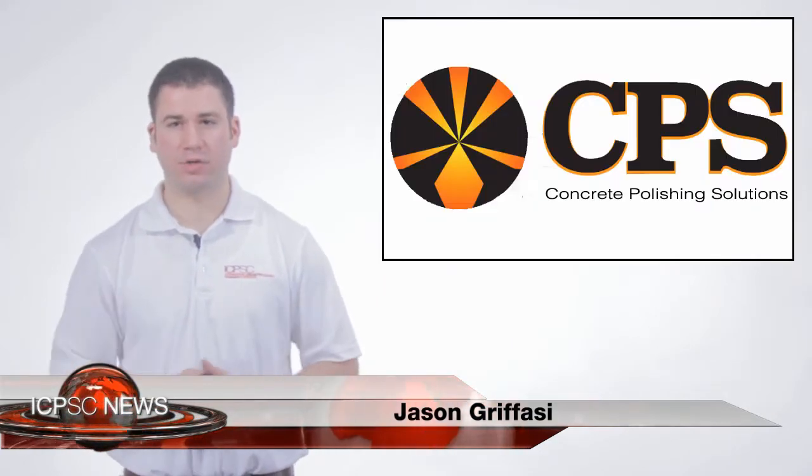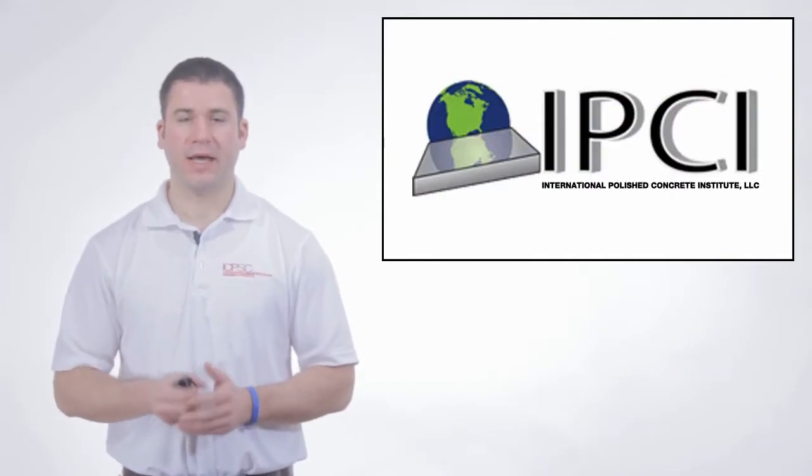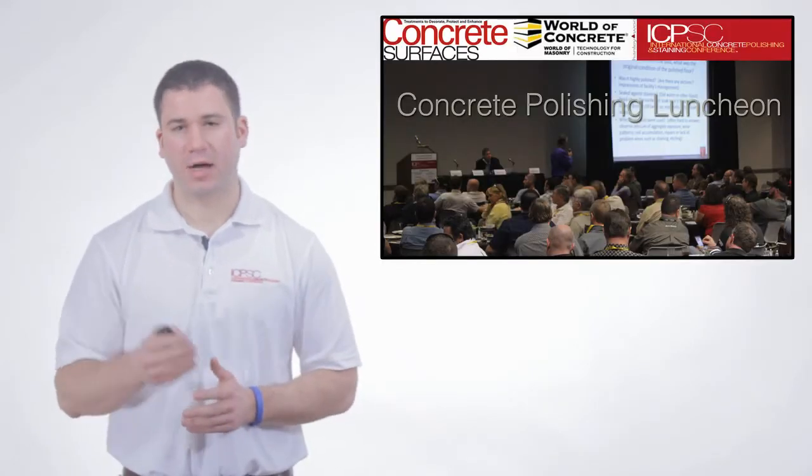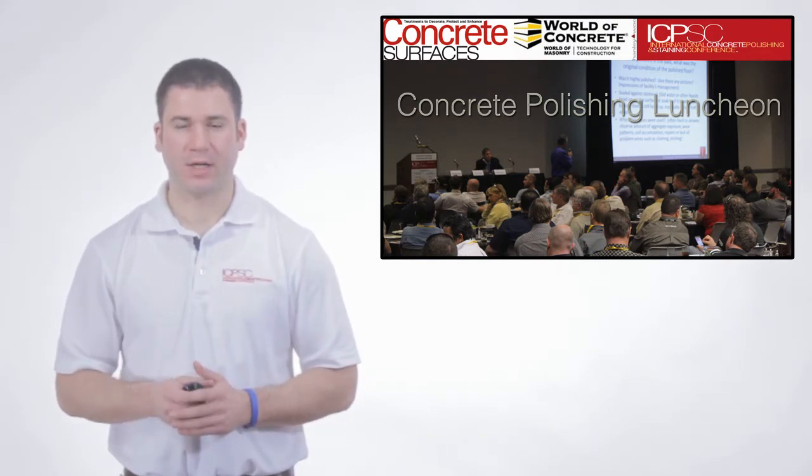David Padgett is one of the pioneers of polished concrete in the US. He's the founder of Norris Tennessee-based Concrete Polishing Solutions and the International Polished Concrete Institute. He's the second speaker at the Concrete Polishing Luncheon held at the 2014 World of Concrete. During his speech, he'll discuss how to put together a bid and what to look for at the job site in terms of booby traps and potential unknowns that can increase costs.